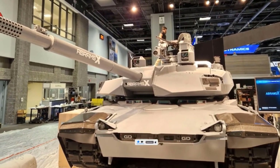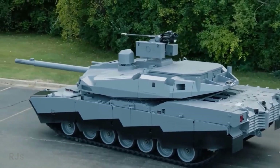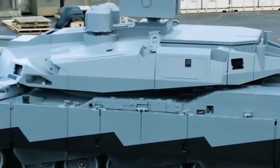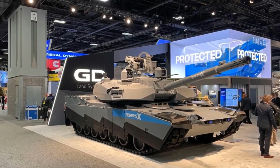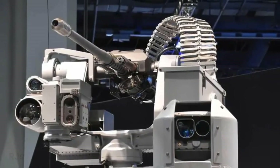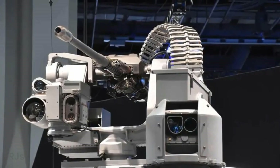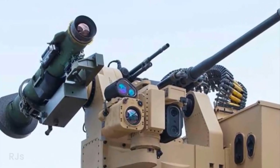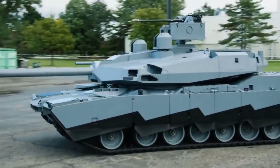One of the most noticeable changes in the Abrams X is the implementation of an unmanned turret with an automatic ammunition loading system. This means the tank crew composition has been revamped from four persons to just three. This not only reduces the risk for the tank crew but also utilizes human resources more efficiently on the battlefield.